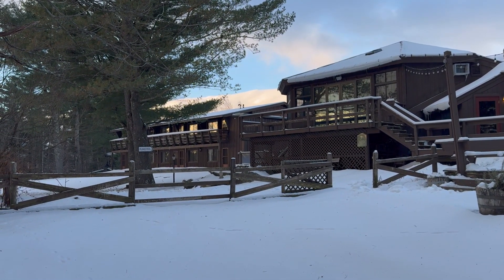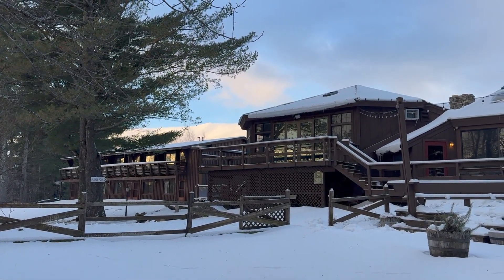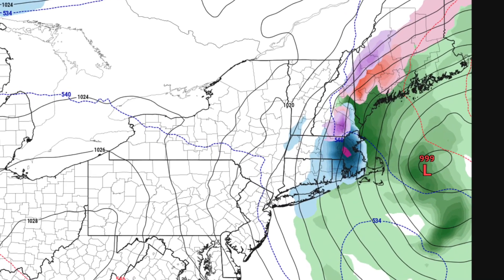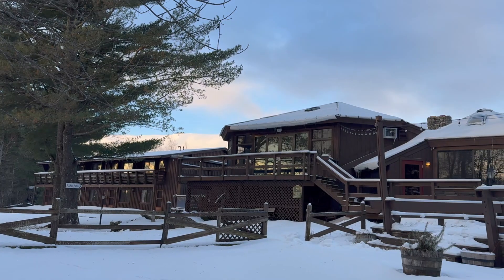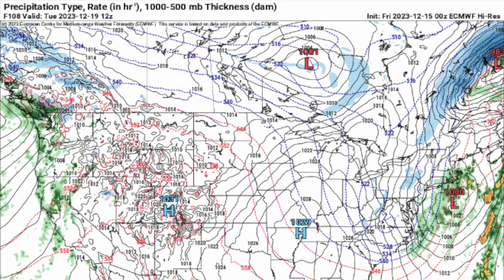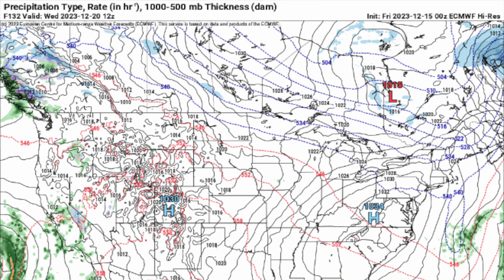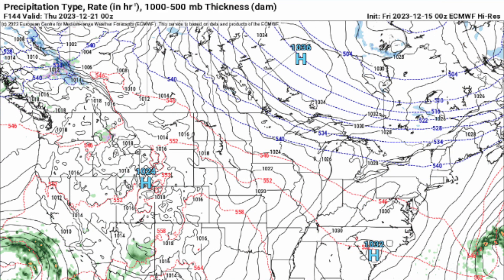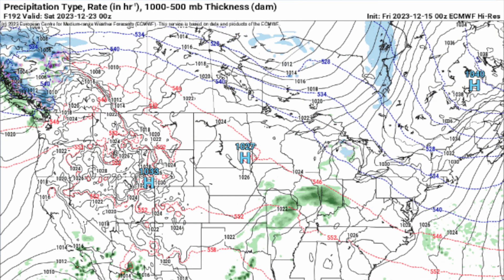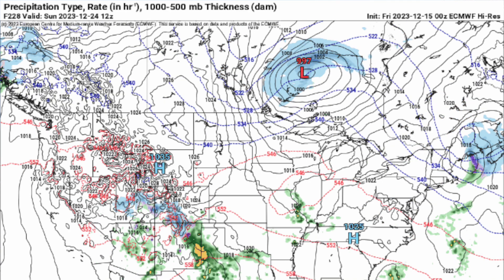We're going to have green grass for Christmas in a lot of spots. The Canadian model did throw us a bone, showing snow in the Boston area around Wednesday. There is something behind this system — an upper level low — but there may be more precipitation trying to come in the middle of next week, and I would think it's going to be more wet than white. Then it kind of turns quiet in those last few days toward Christmas — maybe a clipper coming through on the 23rd and 24th.